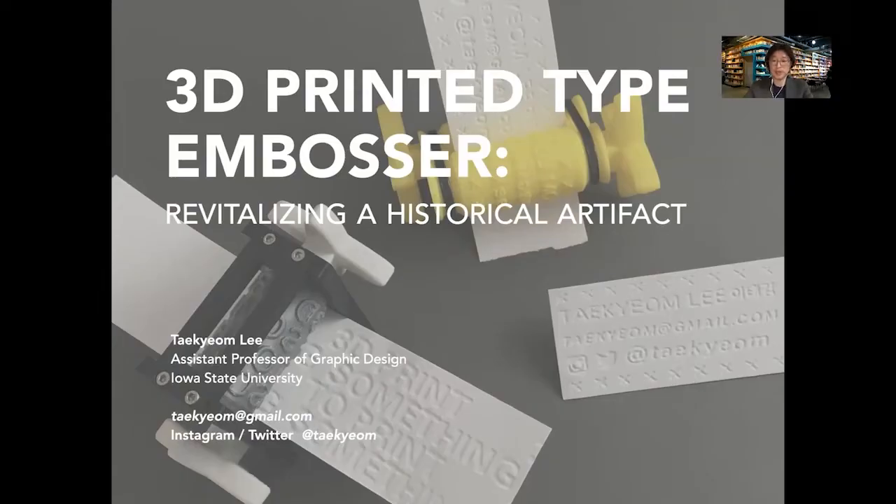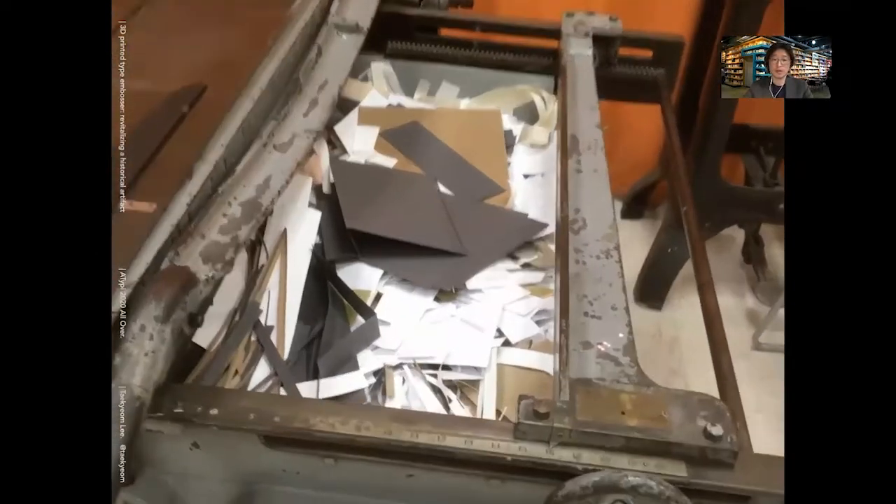Hello, my name is Taegyam and I'm an assistant professor at Iowa State University. Today I will talk about my project 3D Printed Type Ambassador. This project investigates how the ancient history artifact cylinder seal could be revitalized using 3D printing. Thank you for your interest in this talk.